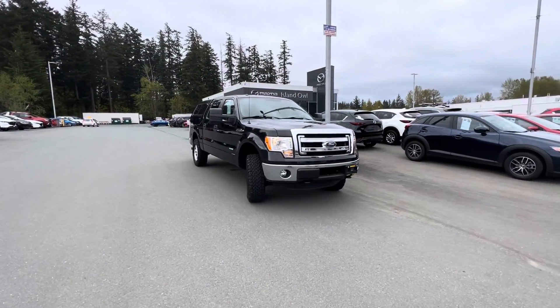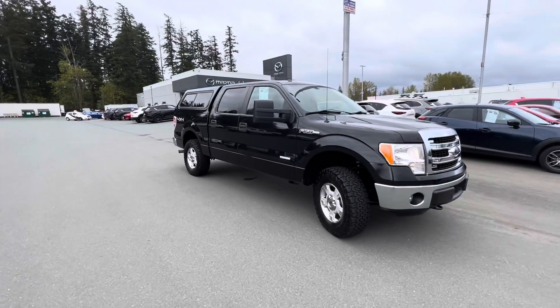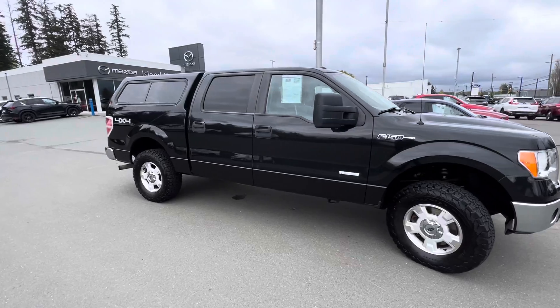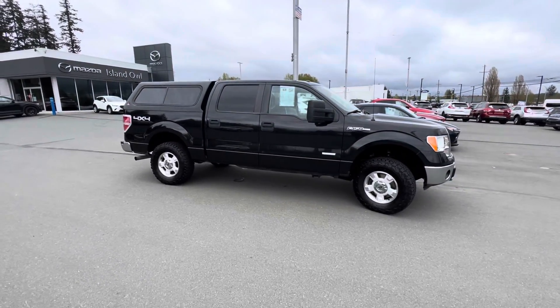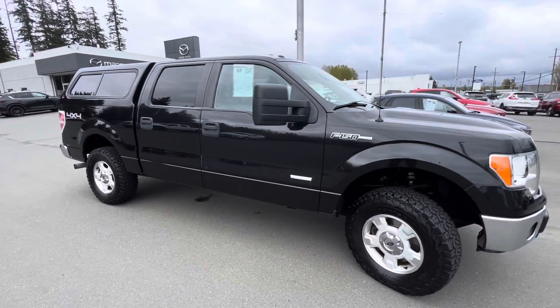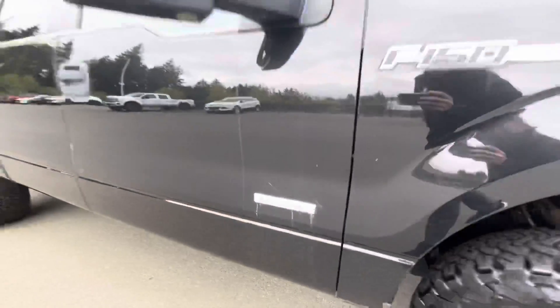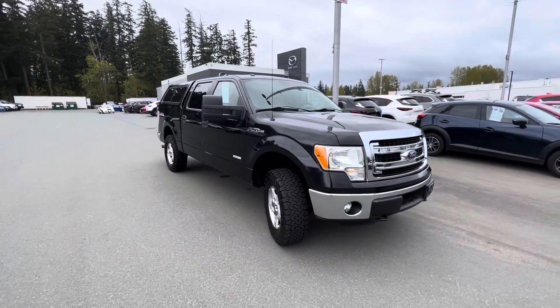Good day ladies and gentlemen, Brandon here at Island Owl Mazda. It is a beautiful day for a walk around a 2014 Ford F-150 XLT with some upgraded features to give you all the drivability you want out of your next truck. This thing is powered by a 3.5 liter V6 EcoBoost, getting you impeccable power and great fuel economy.